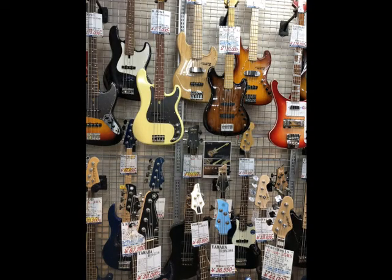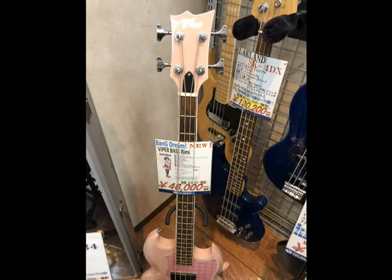Here are all the basses on the wall. There's about 50 in total. This first wall is kind of a mix of basses and guitars. This is kind of interesting — this guitar here says 'Bang Dream, Viper Bass, Rimi.' Now what the heck do you think this is?